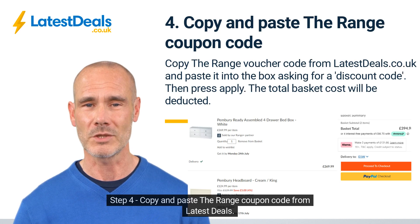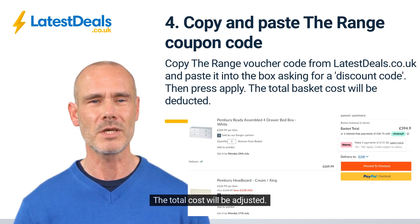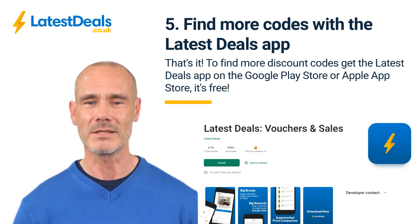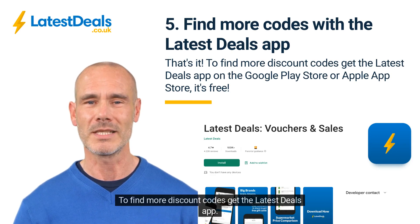Step four: copy and paste the Range coupon code from Latest Deals, press apply — the total cost will be adjusted. Step five: that's it! Enjoy your voucher. To find more discount codes, get the Latest Deals app.